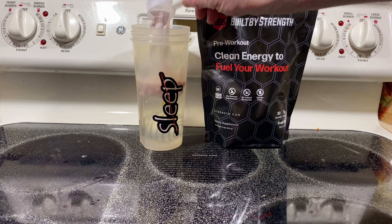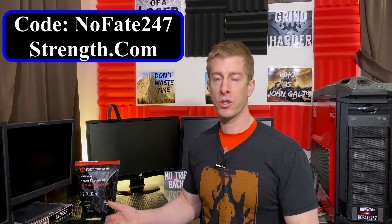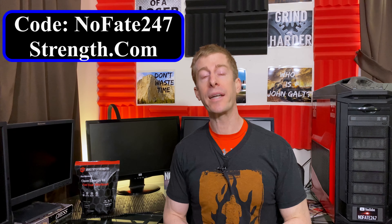So let's talk about flavors, taste, and cost, then we'll talk about how it handles in the gym. It comes in one flavor: fruit punch. It tastes just like a Gatorade fruit punch, which for me is slightly boring, but for many of you that's going to be an upside. No issues with the taste. In terms of mixability, it mixes very easily — very fine. In terms of cost, if you go to strength.com and use my code NOFATE247, you get 25% off, which brings it down to a dollar per serving. That's an okay price for a starter pre-workout — I'd like to see it under a dollar, but you're really not overpaying because very few pre-workouts today come in under a dollar per serving.